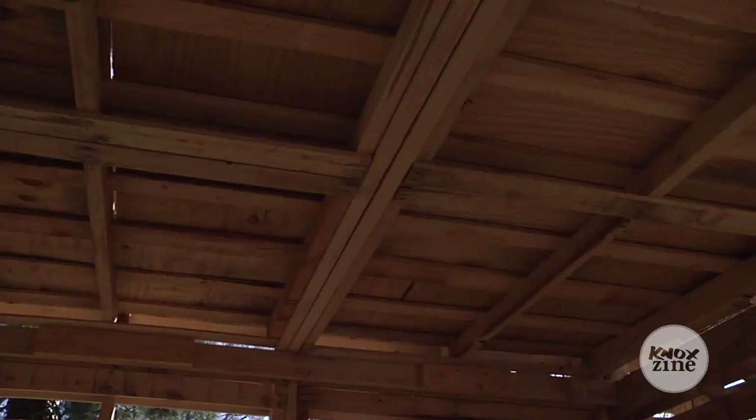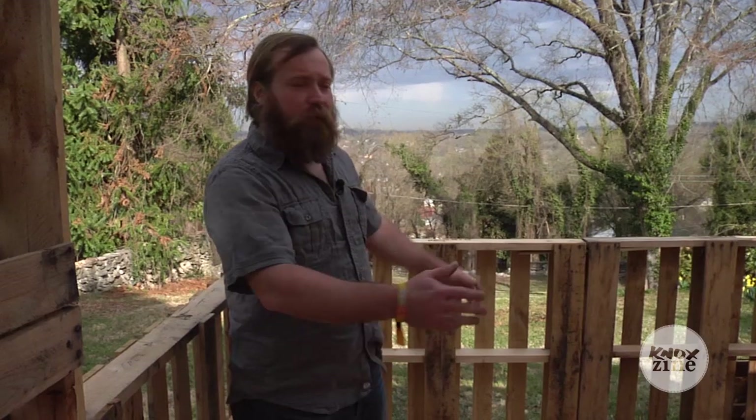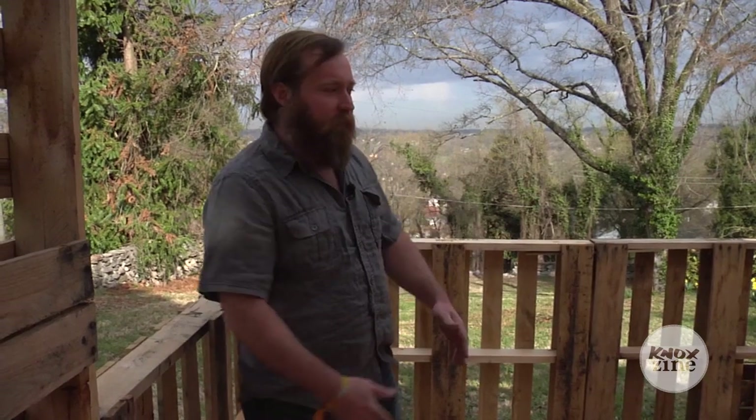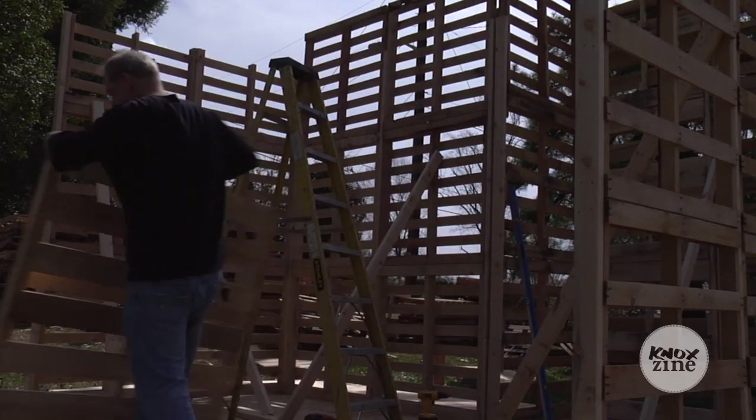Above the dining room there's an approximately eight-foot-square sleeping loft. Because I built the deck square, I had an extra six feet, so I gave the pallet house a nice deck as well.